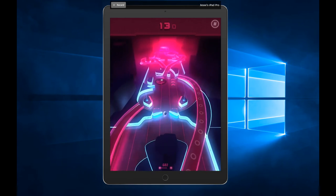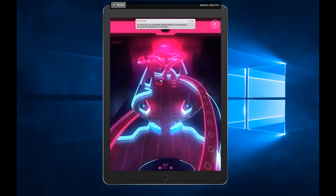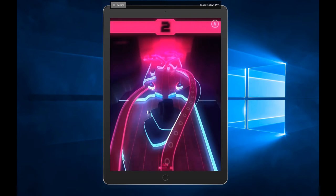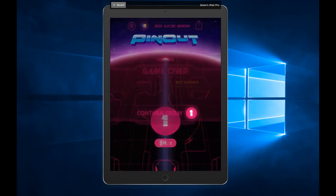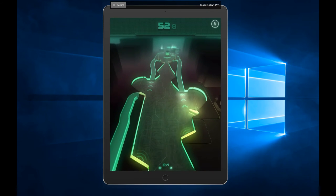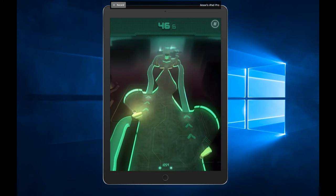Welcome to Suckville, population me. Time is almost up. It's going to have to be probably one more attempt before I continue, because I refuse to accept defeat that horrifically. Just not going to happen.